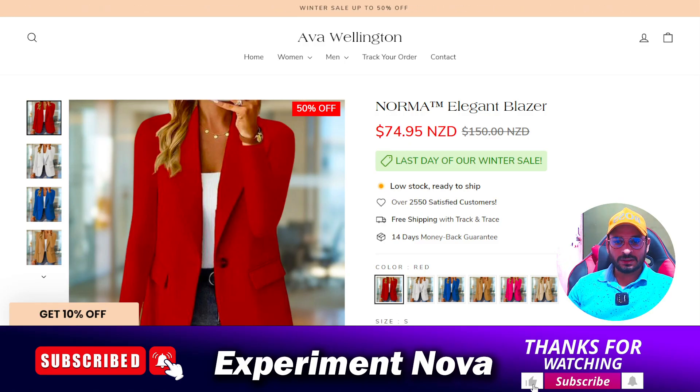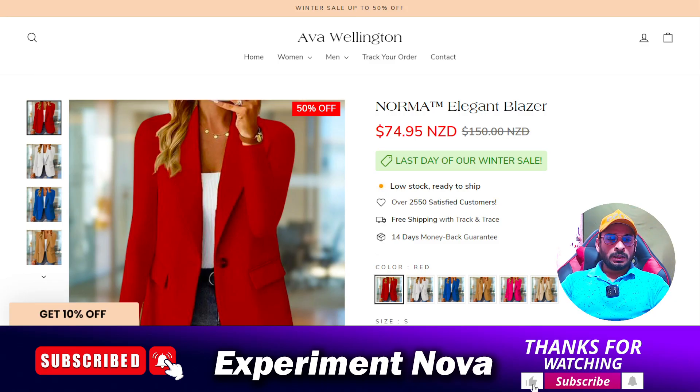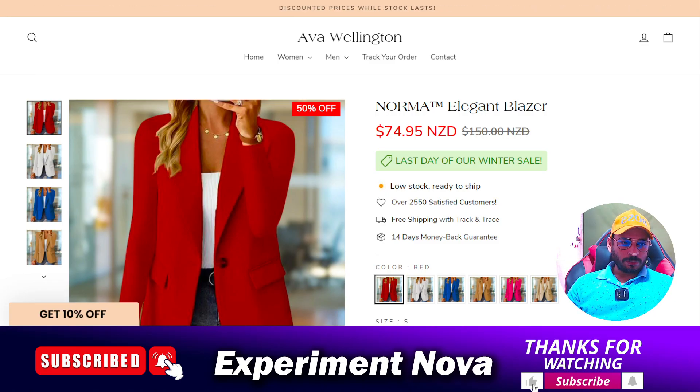I have already provided you with lots of proof, and you are a smart person, so you can make a smart decision. I'm going to end this video here. If you liked this video, please hit the like button — thanks for watching, bye bye.